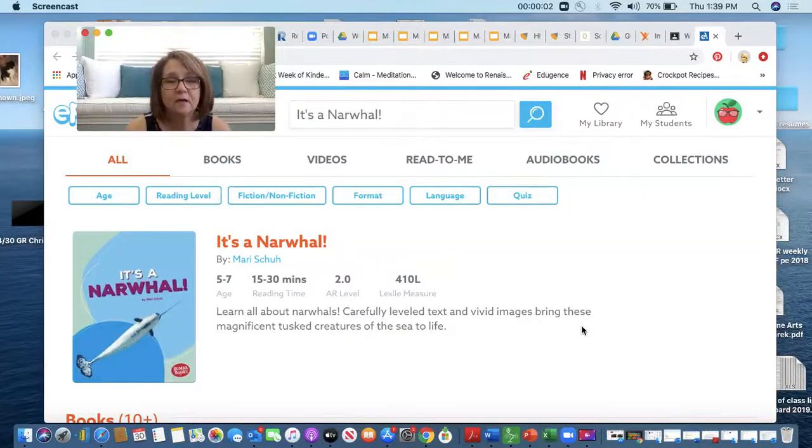Hi boys and girls, it's Miss Speed here. Today I'm going to be reading a story to you from Epic called It's a Narwhal. Have you ever read a story about a narwhal? Do you know what one is? Do you know what they do? Well, we're going to learn today.